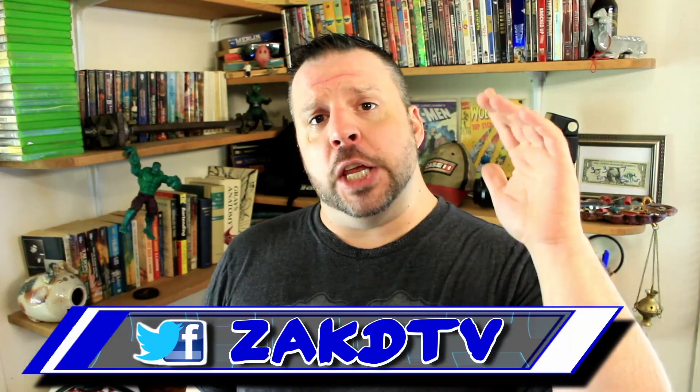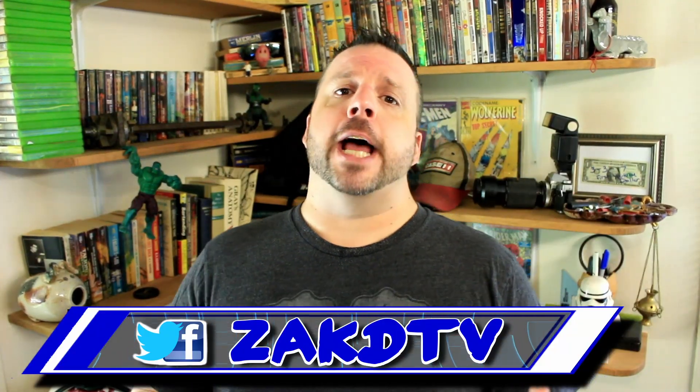Welcome to ZackDTV, the place for interesting news from around the net. In today's episode, we are going to look at real-world holographic projection, and then a holodeck for running experiments on animals, then we're going to wrap up with a world record-setting dance party. Stick around, you're going to want to see that one.